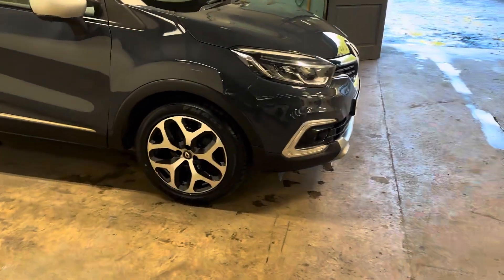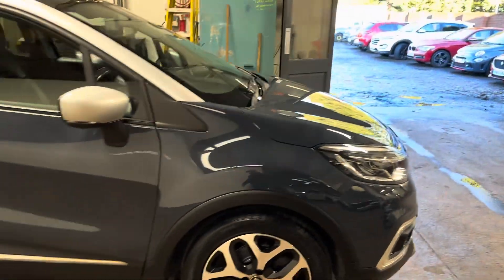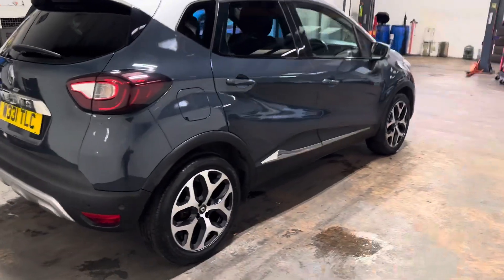The first thing I'm going to draw your attention to is the diamond cut alloys — they're actually unmarked. Cars in phenomenal condition. Two-tone silver and a dark blue roof, which really suits the car.